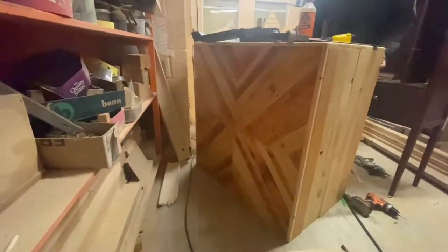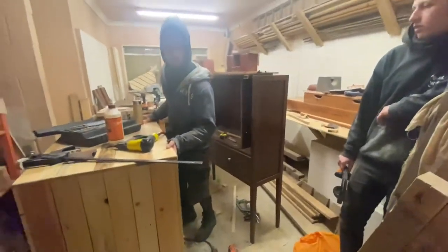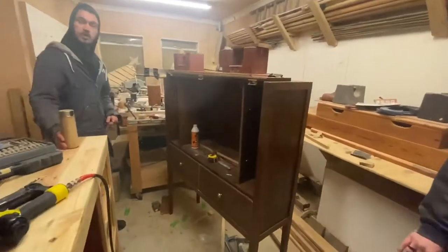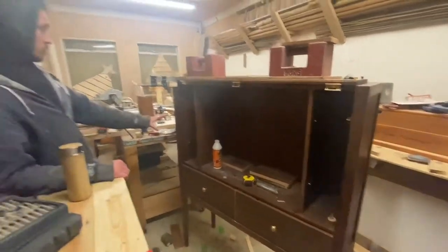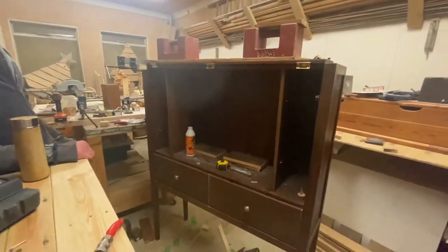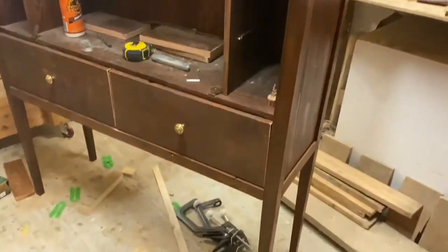Right behind me is possibly going to be one of my favorite things I've ever made — this is a bureau which is going to be a working-from-home station for a customer. I've used pallet wood and pitch pine for the legs, and I've really gone for quite an antique look to try and mimic the old antique style.